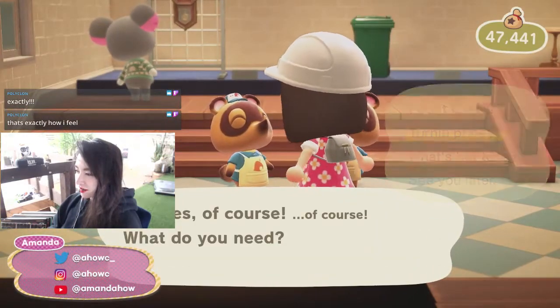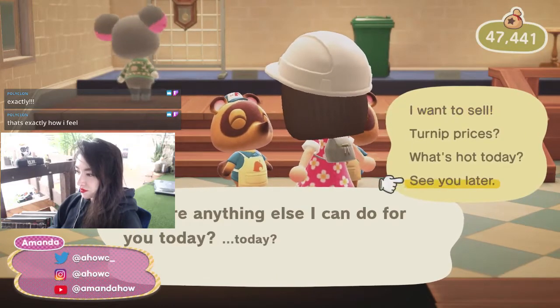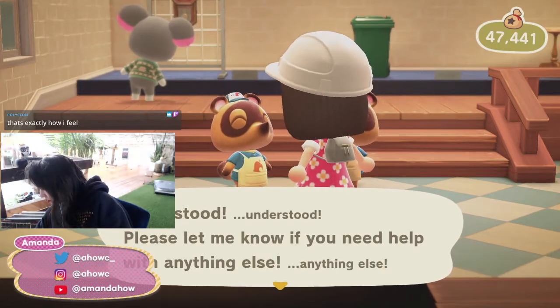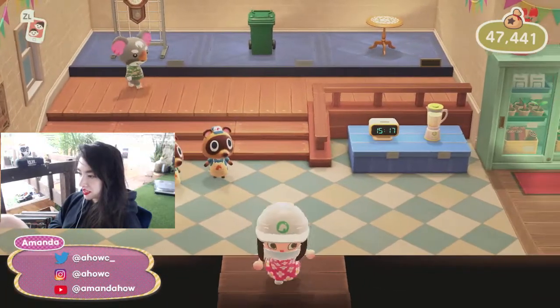Watch turnips be like 600 — let's just see how much they are. Okay, 106. Please let me know if I can help with anything else.